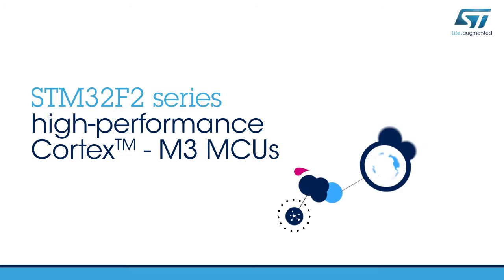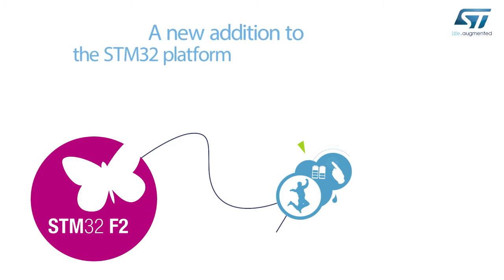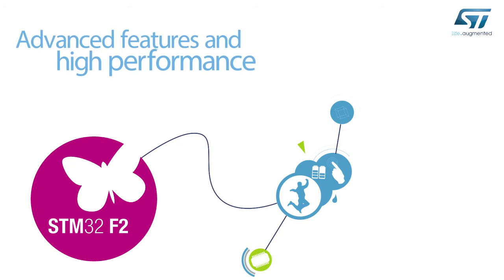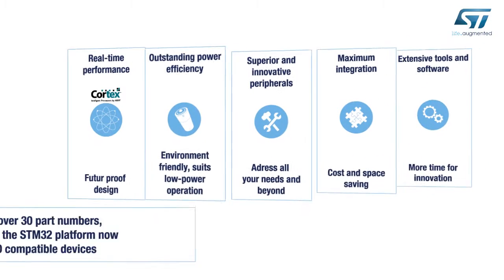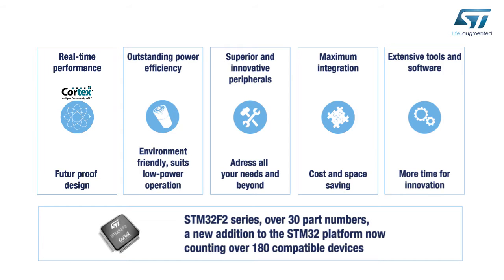Are you looking for a high-performance 32-bit microcontroller? Then the STM32 F2 series is for you. This new high-performance member of the STM32 platform frees the full performance of the Cortex M3 MCU core, offering significant improvements in features and system performance, opening up new possibilities for applications and creativity.